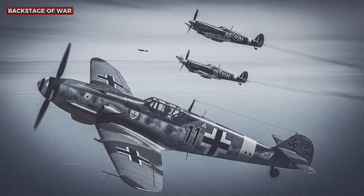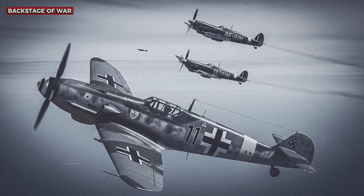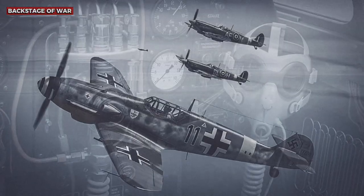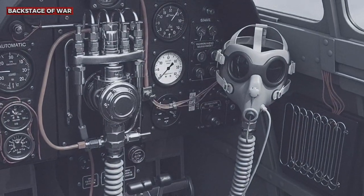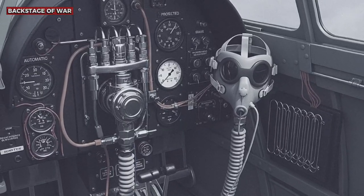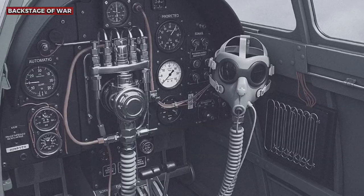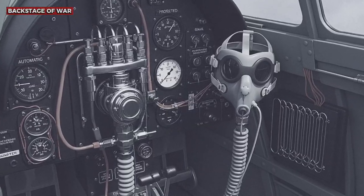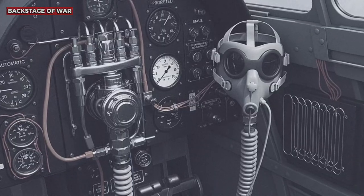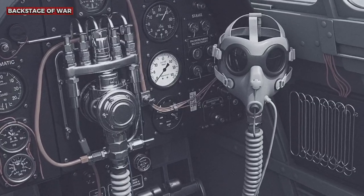The British masks were ergonomically superior, with perfect sealing and integrated microphones that allowed clear communication even at extreme altitude. Even more impressive was the integrated heating system. German pilots faced temperatures of minus 40 degrees Celsius at altitude with inadequate heating systems that frequently failed, while British pilots remained warm and alert. This technological advantage turned each high-altitude combat into an unequal battle, where the Germans fought not only against the enemy, but also against the limitations of their own equipment.